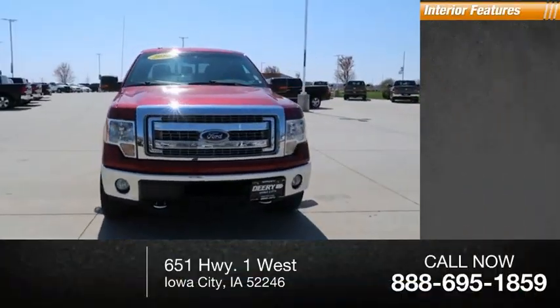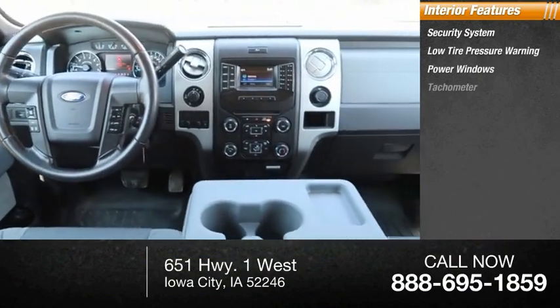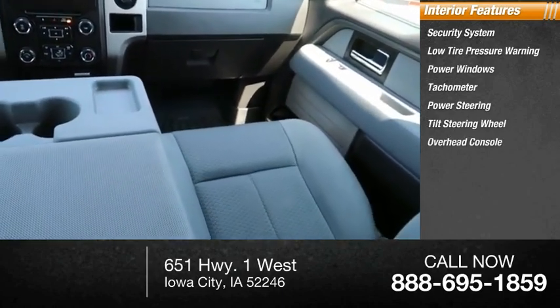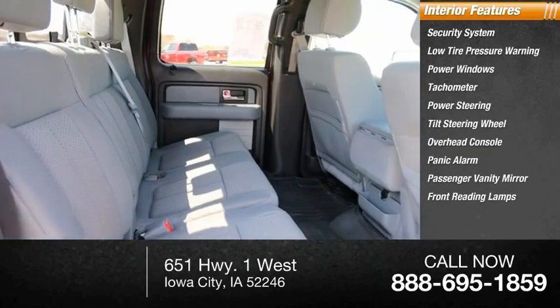Inside you'll find a security system, low tire pressure warning, power windows, tachometer, power steering, tilt steering wheel, overhead console, panic alarm, passenger vanity mirror, and front reading lamps.